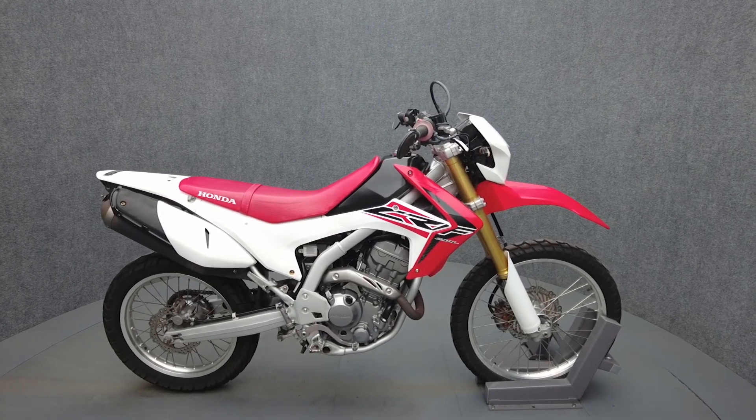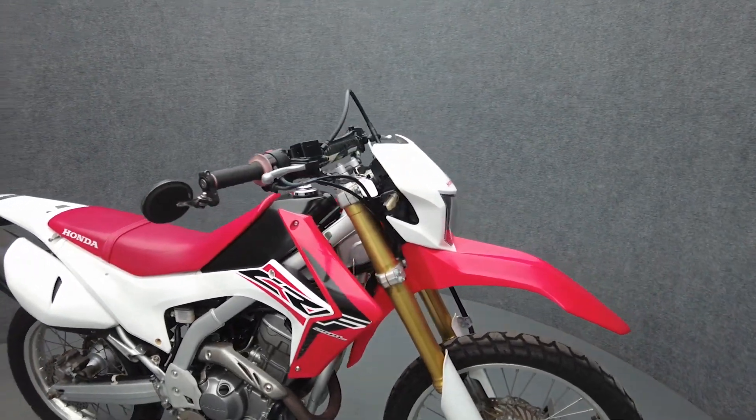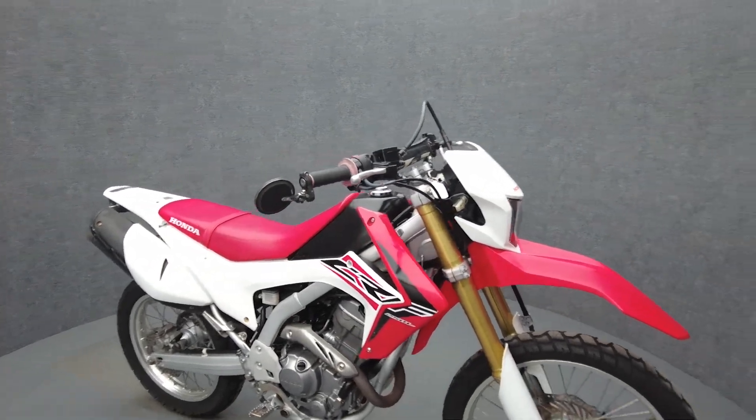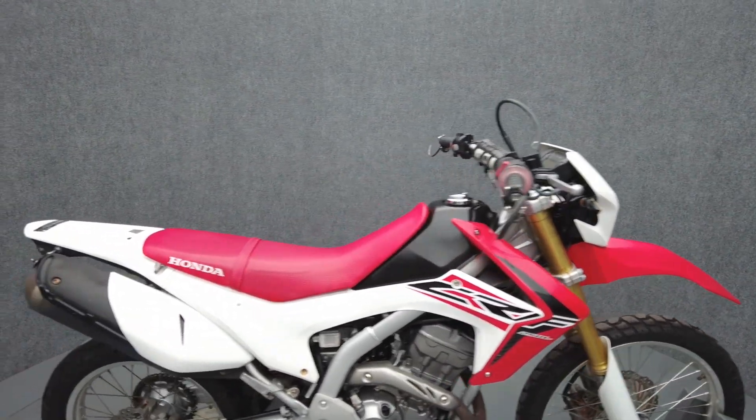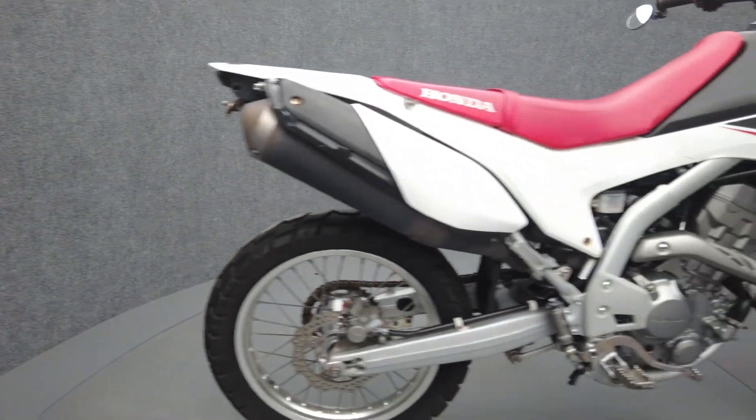Hey everyone, this is Keegan from National Power Sports. This 2016 Honda CRF250L with only 6,087 miles runs well. It's been upgraded with front and rear turn signals, bar and mirrors, and a rear fender eliminator.